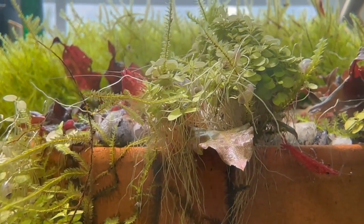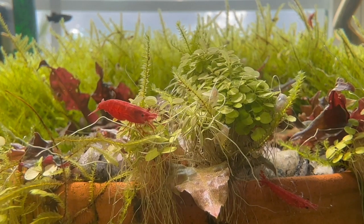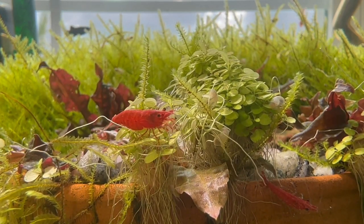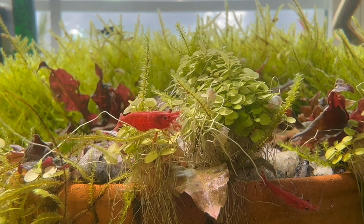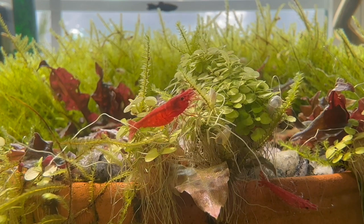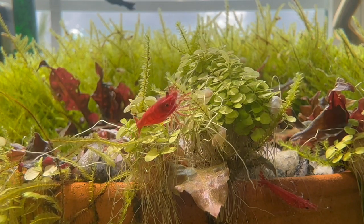Hello everybody, this is Dr. Novak. In this video, I'm going to talk about self-sustaining ecosystems. A lot of people will refer to them as natural systems, but they're about as natural as you're going to get. There's no other system that is quite this close to Mother Nature.